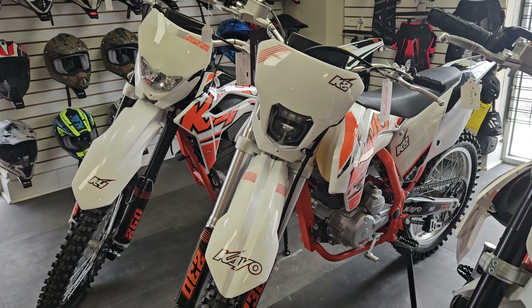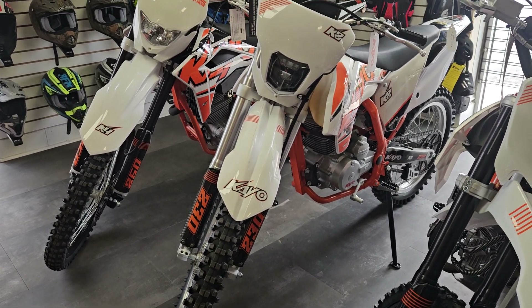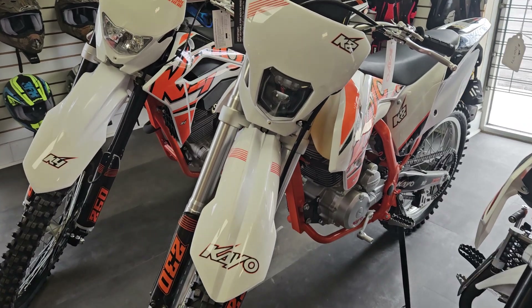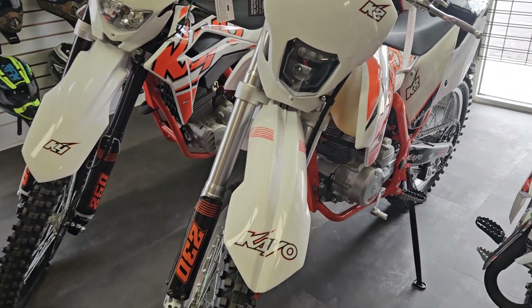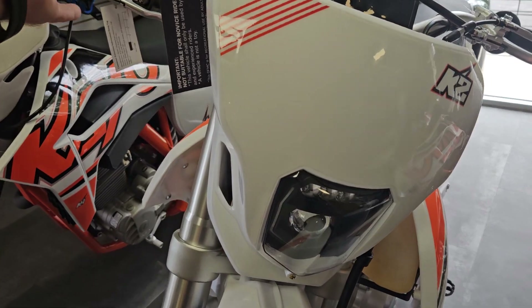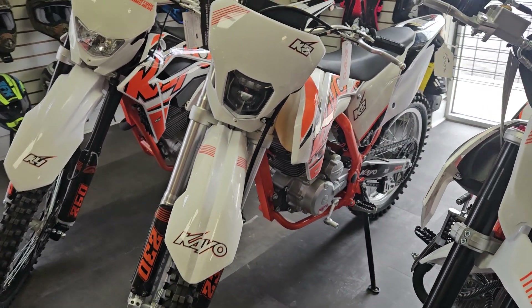We also have the K2 — this is the 230. Right now we are running a special on these; this is a closeout for 2024. Price on these is $1,899. It has a headlight, kick start, and electric start.